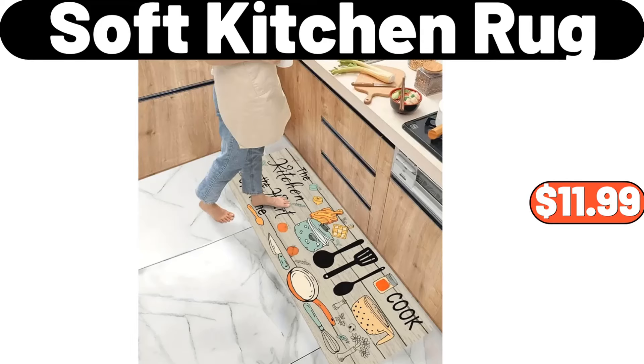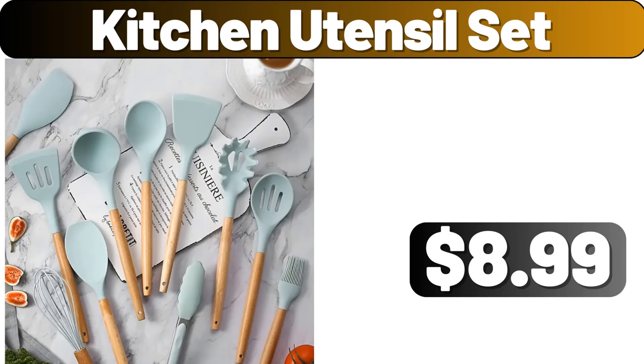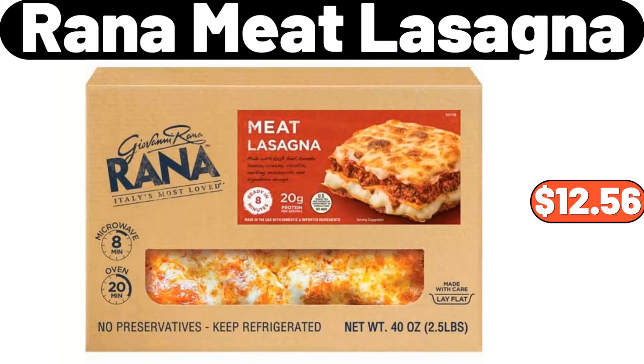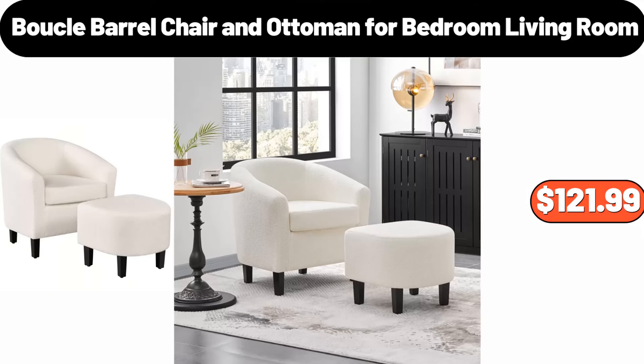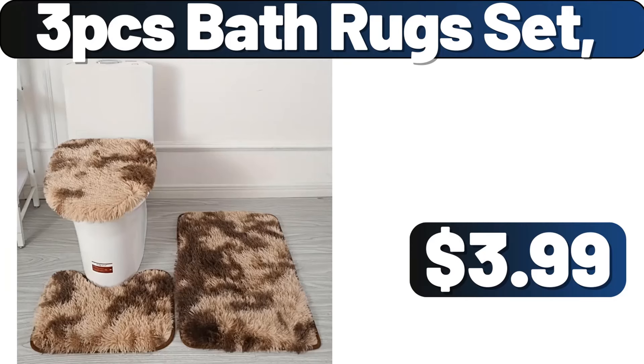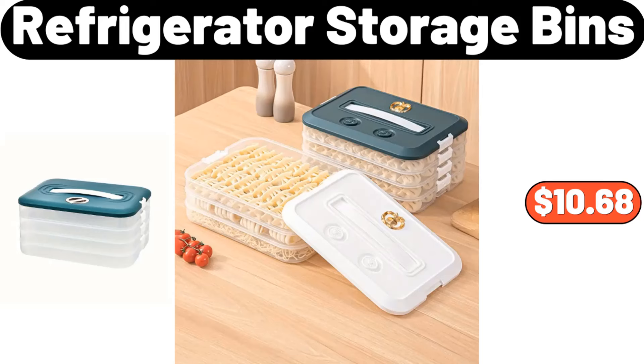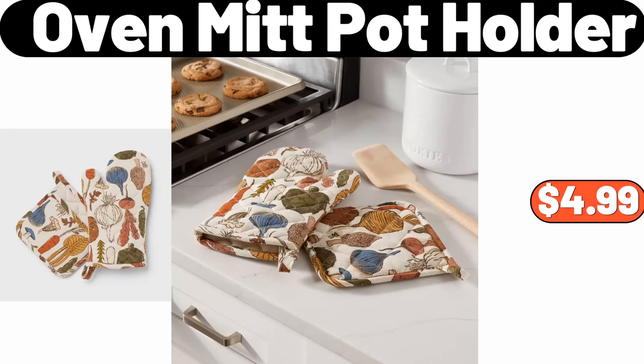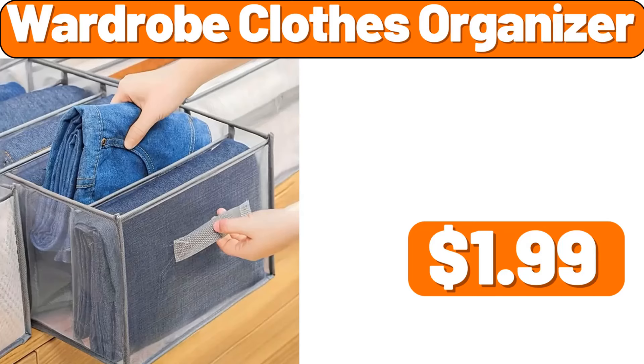Soft kitchen rug, $11.99. Kitchen utensil set, $8.99. Storage basket, $3.99. Refrigerator storage bins, $10.68. Welcome doormat, $2.99. Oven-mit pot holder, $4.99. Wardrobe clothes organizer, $1.99.